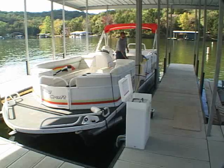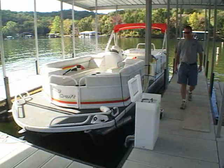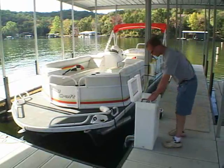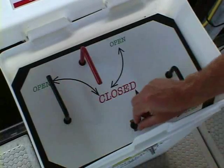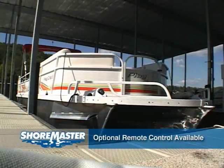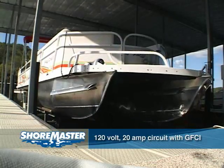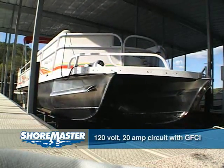For smooth and simple operation, each GalvaLift boat lift comes with the best control box available. The GalvaFoam control unit can be deck or pole mounted, and features a rotomolded polyethylene case. They utilize a heavy-duty blower motor, and operate on a standard 120-volt, 20-amp circuit, complete with an inline ground fault circuit interrupter.